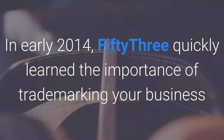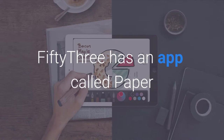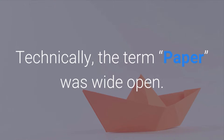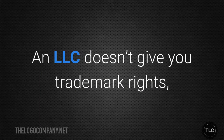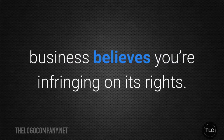Business name. In early 2014, the company 53 quickly learned the importance of trademarking your business or product name when Facebook announced its new Paper app. 53 had an app called Paper and had only trademarked the phrase 'Paper by 53.' Technically, the term 'paper' was wide open. 53 filed a trademark application the day Facebook announced the new app, but it was too late. An LLC doesn't give you trademark rights, and you may be forced to change your name if another business believes you're infringing on its rights.